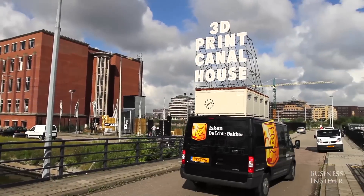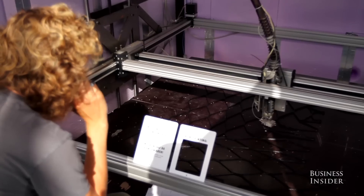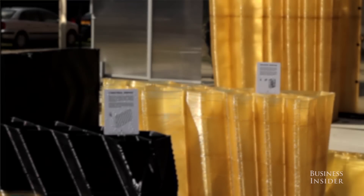I'm one of the co-founders of DUS Architects, and right here on the building site of the 3D print canal house. It's basically a kind of open exhibition and building site where in the upcoming three years we're investigating what the impact is of 3D printing on the building industry.